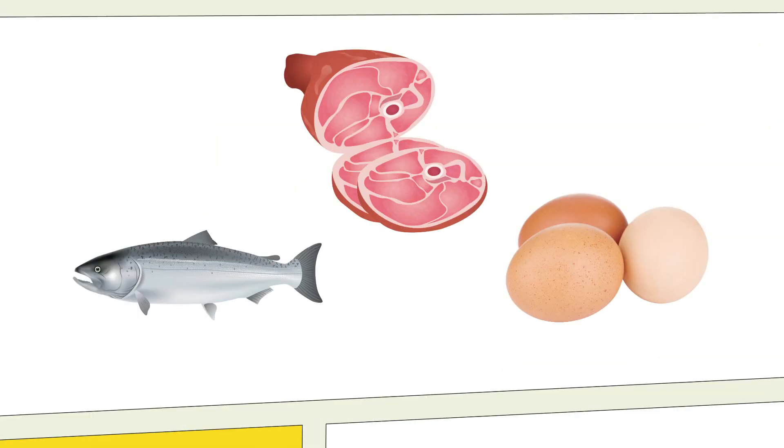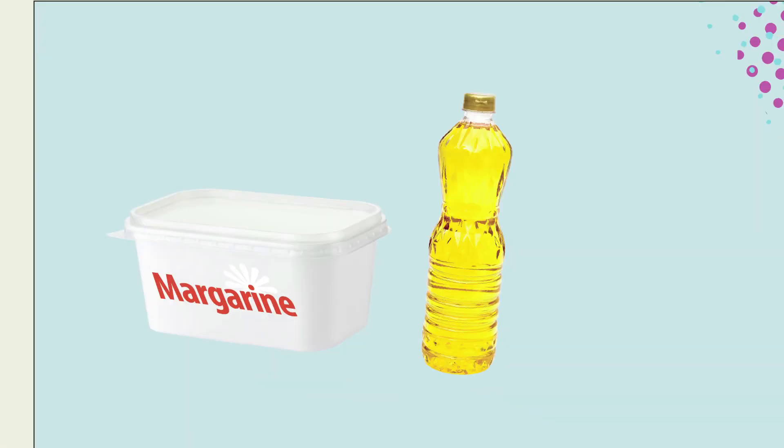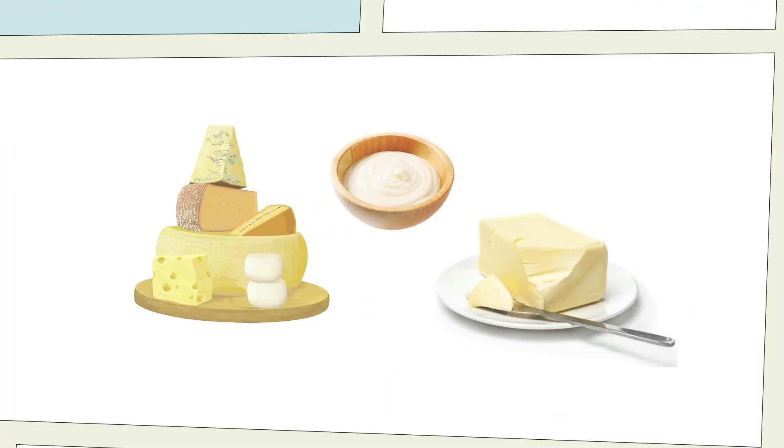Foods without carbs are fish, meats and eggs. Most vegetables like lettuce, cucumbers, broccoli and cauliflower have a small amount of carbohydrates but in general are very low. Also margarine and oil are accepted as having no carbs. Although cheese, cream and butter are considered dairy products, they contain little or no carbs.